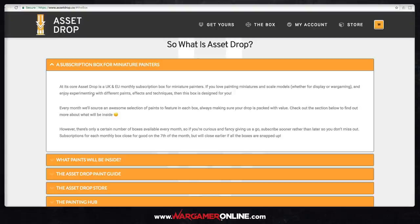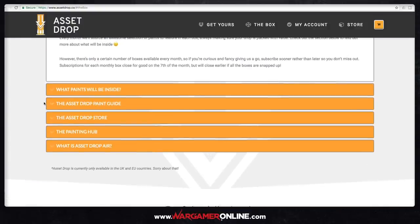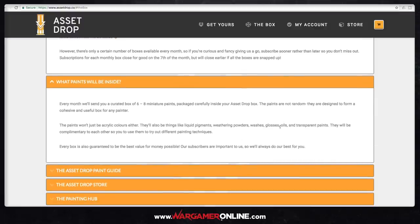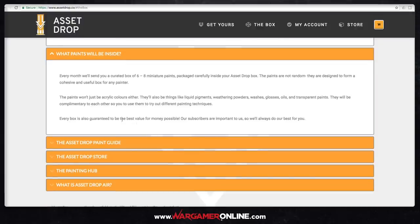AssetDrop is only available in the UK or the EU, and it's a monthly subscription box. There's only a certain number of boxes available every month. Subscriptions for each monthly box close on the seventh of the month, but will close earlier if all boxes are snapped up — so subscribe or buy a one-off box as soon as possible. Inside you'll find between six to eight miniature paints, carefully selected to form a cohesive and useful box. The paints won't just be acrylic — there'll be liquid pigments, weathering powders, washes, glosses, oils and transparent paints, all complementary to each other so you can try different painting techniques.